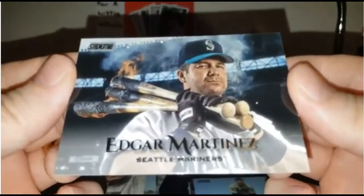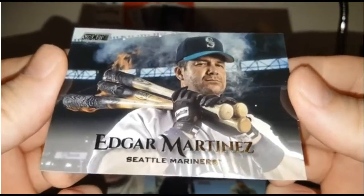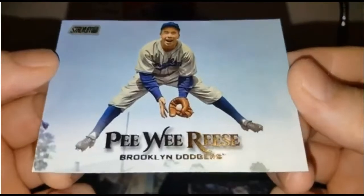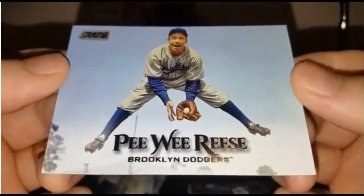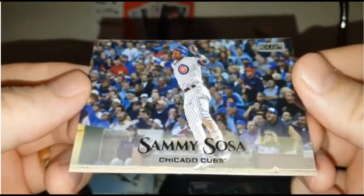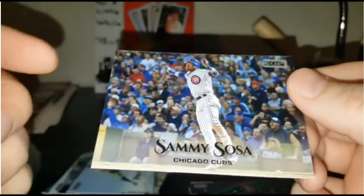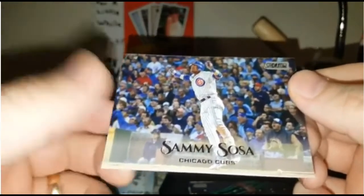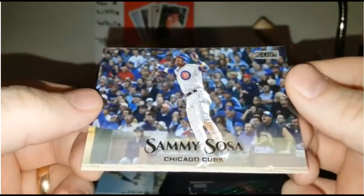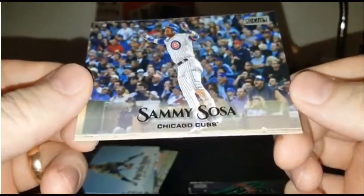Speaking of art, check this out — Edgar Martinez with three bats over his shoulder and they're on fire. How cool, so neat. Pee Wee Reese — you don't have to get excited over low-numbered cards alone. These are base cards. Sammy Sosa, no doubt after he hit a home run — this has got to be like the '98 season or something. If you just close your eyes, you can picture Sammy hitting one out and then doing his little signature hop as he was going down first base, and that's where he is mid-hop right there. You can see the bat down there. So cool.